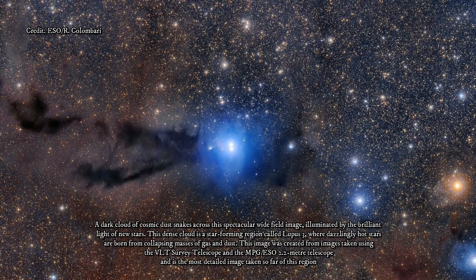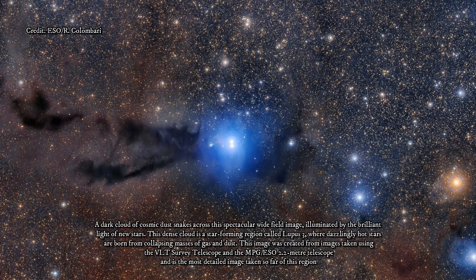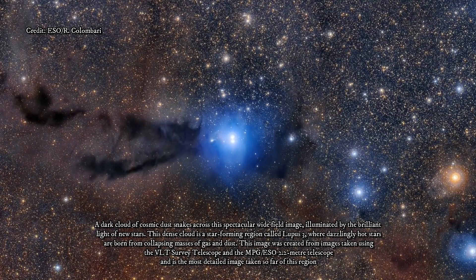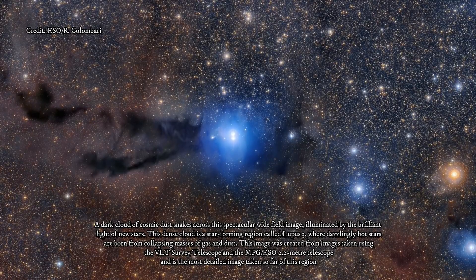The Lupus 3 star-forming region lies within the constellation of Scorpius, only 600 light years away from Earth. It is part of a larger complex called the Lupus Clouds, which takes its name from the adjacent constellation of Lupus.